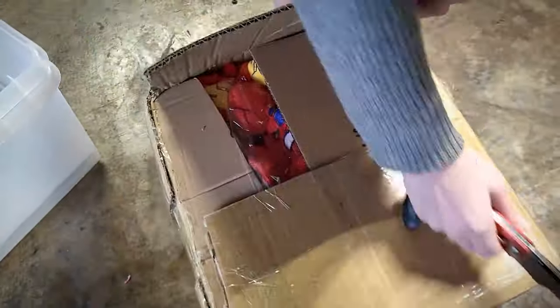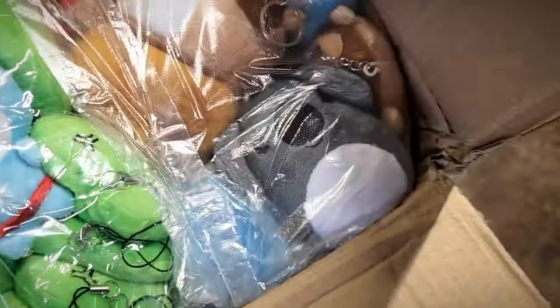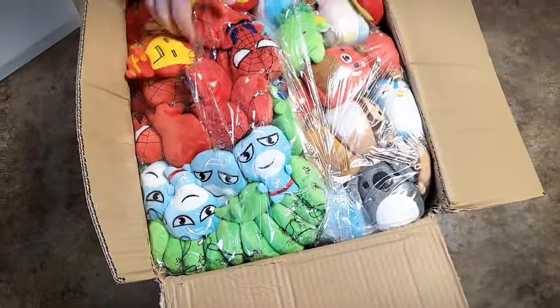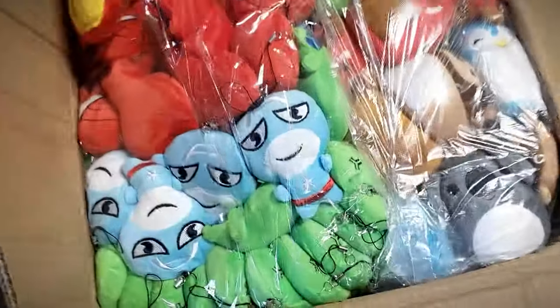If you guys saw our last video, you'll know that our Alibaba order came in two different packages, so we were only able to show you guys half of the products last time. Today we're going to show you the rest of what we ordered and talk a little bit about the order process overall. I'm here with Michael today, and he's going to give some of his thoughts on the order as well.